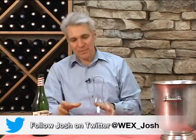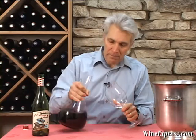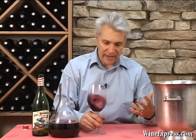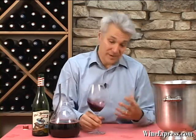Pinotage is a kind of signature grape from that country. It's a hybrid grape — a cross between Pinot Noir and Cinsaut. One of the grape scientists at the University in Stellenbosch created this cross back in the 1920s. It really didn't take off until the 60s when everybody started recognizing it and planting it very widely.